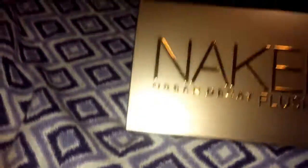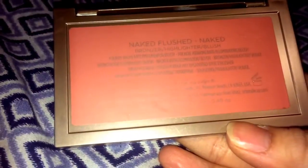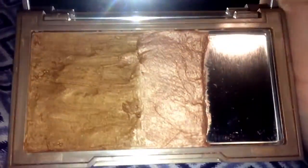The next thing I got was the Urban Decay Naked Flushed — I think it's a bronzer, highlighter, and blush. Initially there's supposed to be three pans in here but there were only two left when I got it. This one was really dirty but I was able to clean it up. There's a mirror right there, and we have the full bronzer and then half of the blush.